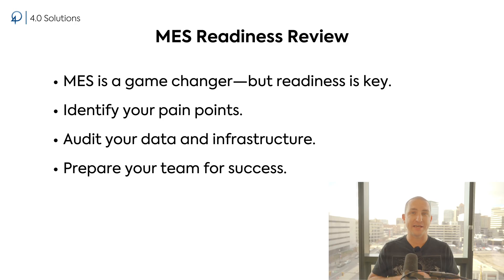To wrap up, MES is a game changer when you're ready — but readiness is key. Focus on identifying your pain points, auditing your data, and preparing your team for success. If you're interested in getting more prepared, don't forget to check out our MES bootcamp linked down in the description below. Thanks for following along. Don't forget to like and subscribe so you can check out the next video in this MES series.